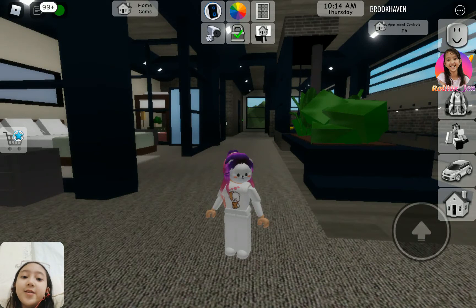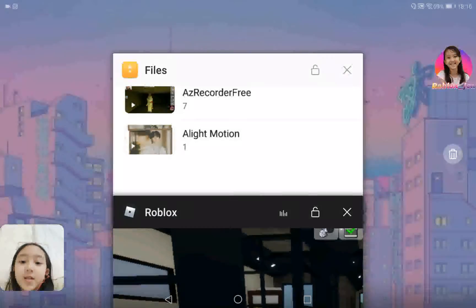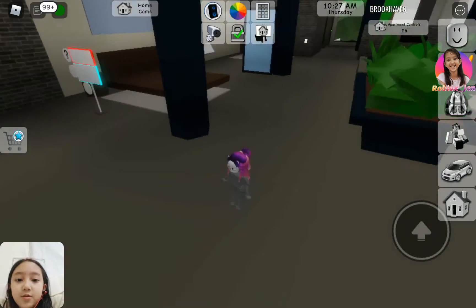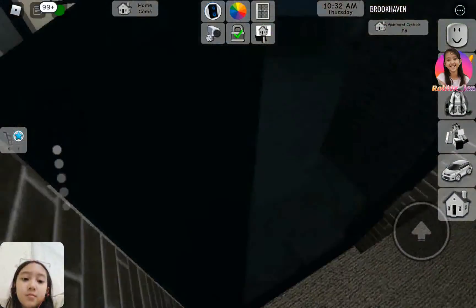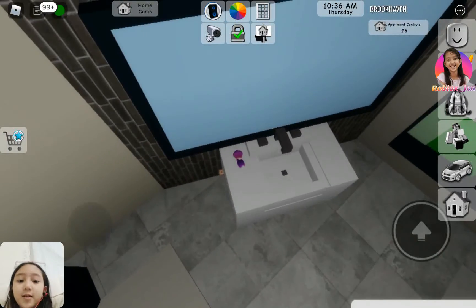Okay guys, so I just found a new secret in this apartment in Brookhaven Roblox. What you want to do is just follow my lead. Go to the bathroom. There is one secret right here. I already told you guys in my last video.